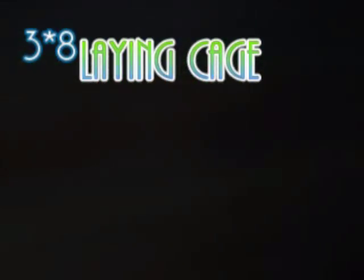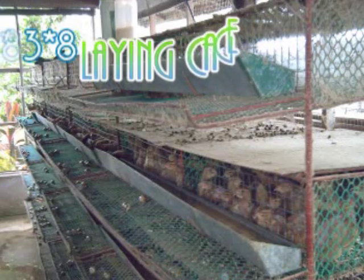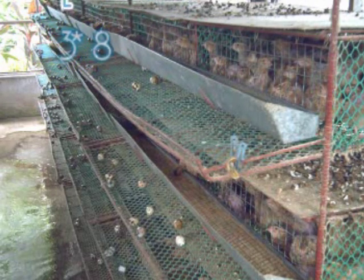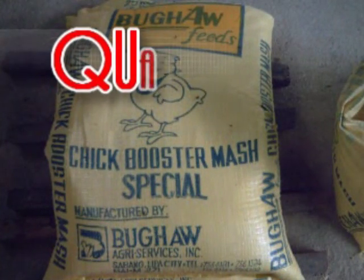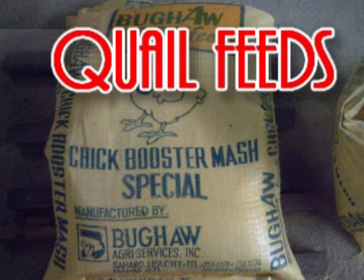Ang kulungan na ito ang mas bagong modelo ng kulungan ng mga pugo. Karaniwang yari ito sa bakal at naglalaman ng 600 hanggang 700 na pugo. Ito ay may apat na palapag din. Ito ay mas maaksaya sa space ngunit mas madali ang pagmonitor sa mga pugo. Ang kulungan ay napaka-importante dahil ito ay nagpapaganda ng katawan ng ating pugo at ito ang nagpapaitlog sa kanila.